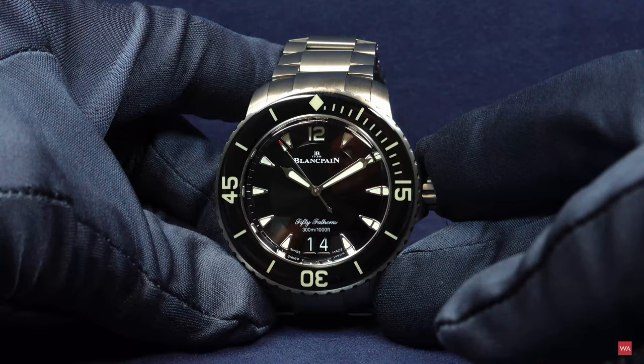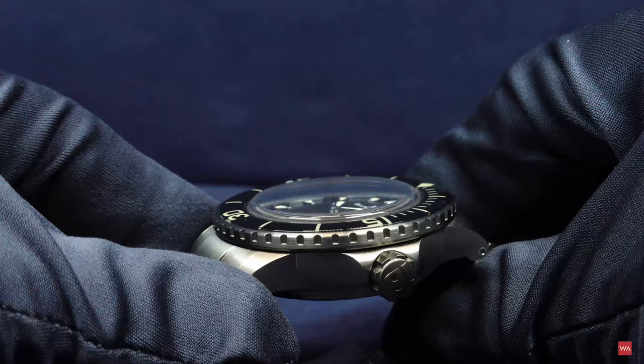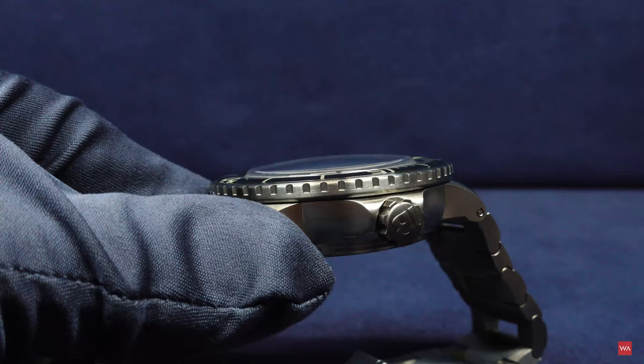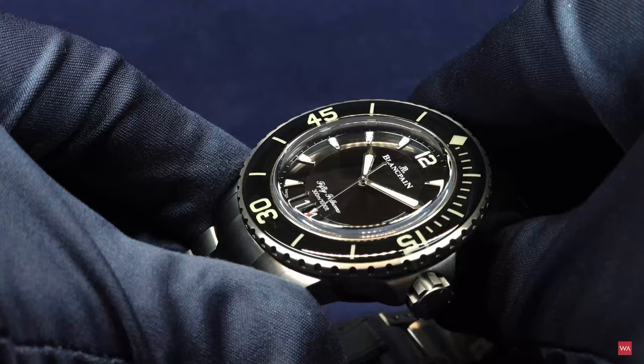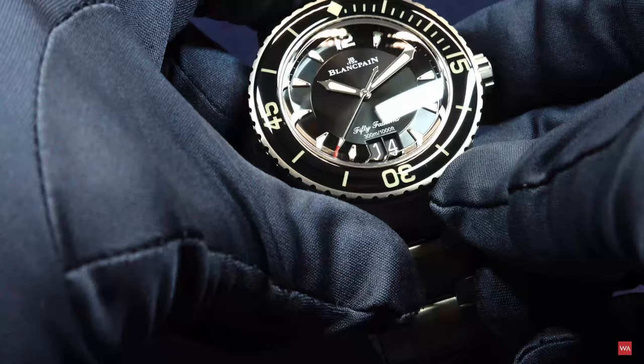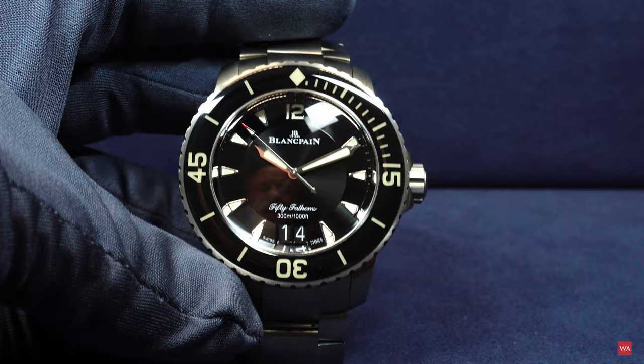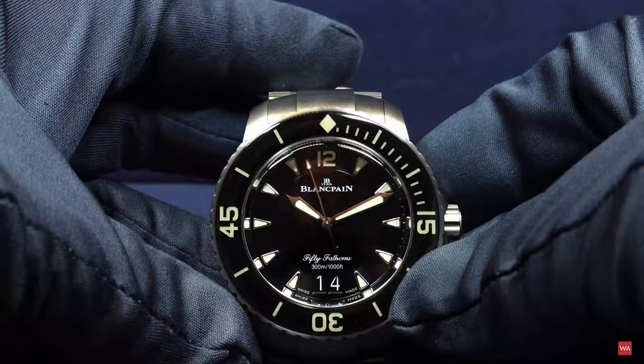Maybe I didn't show you this before finishing the video. Can you see this? This is a specific thing of the Blancpain 50 Fathoms with the glass. This brings some slight distortions when you look from the side — sometimes you have some distortions. I'm trying to show you this, but risking reflections from the lights. It's nothing really disturbing, but it is there. This is part of the iconic design of the 50 Fathoms, which was introduced in 1953 and is, in my humble opinion, the mother of all diving watches.